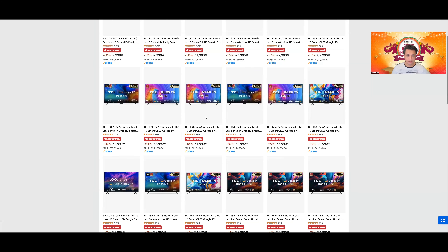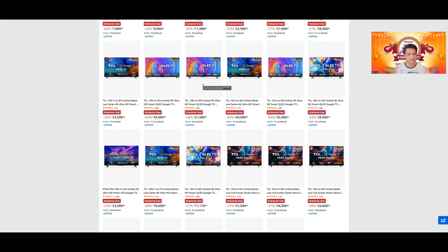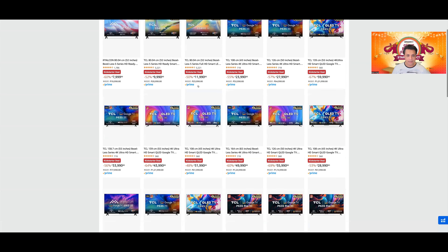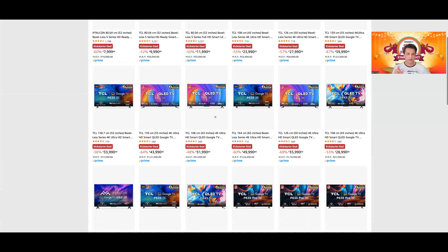T6G और C645 में क्या difference है? They are the same TVs — सिर्फ body के color में थोड़ा बहुत difference है। All features, all other things are the same, remote भी same है। तो जो आपको सस्ता मिलेगा T6G और C645 में, वो लीजिए। T6G आपको 31,990 में मिल रहा है, तो iFalcon का कोई existence नहीं बनता जब T6G lower price पर available है।